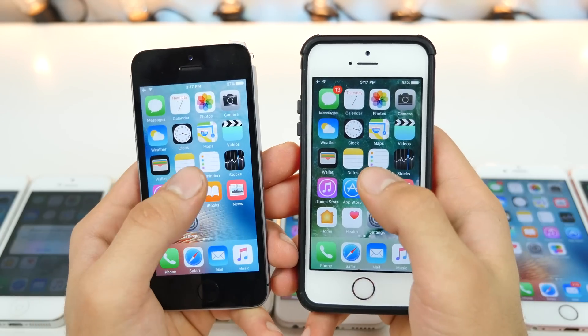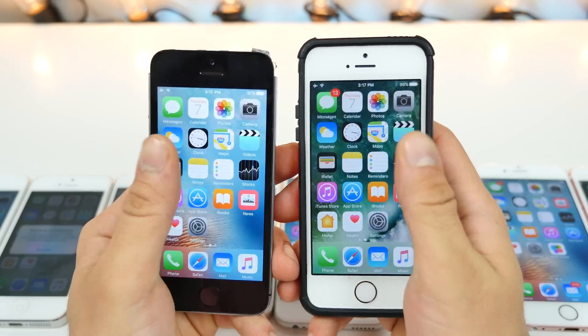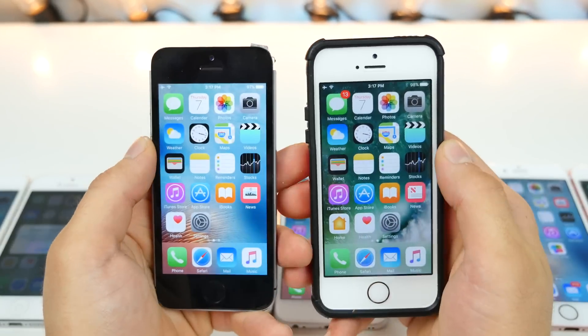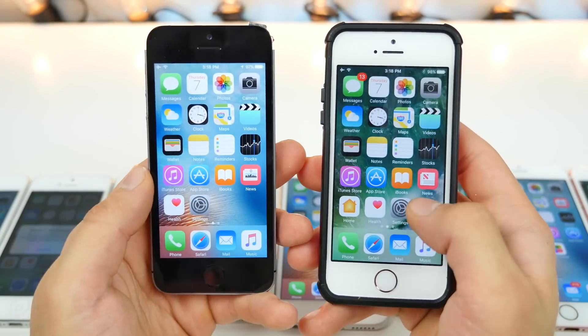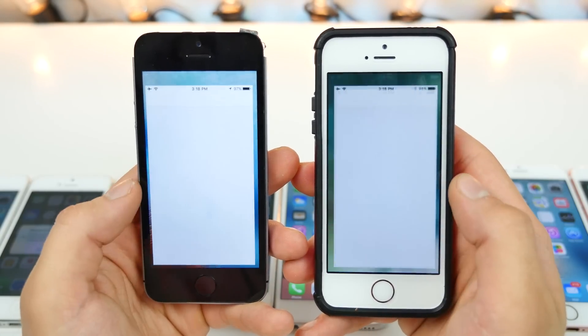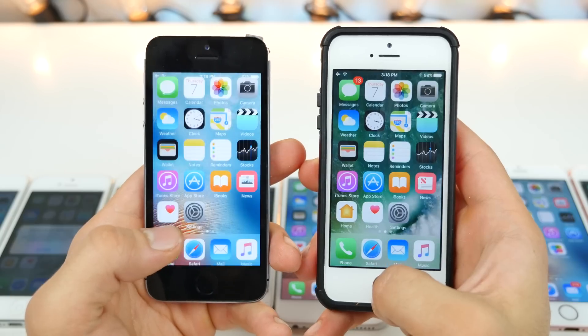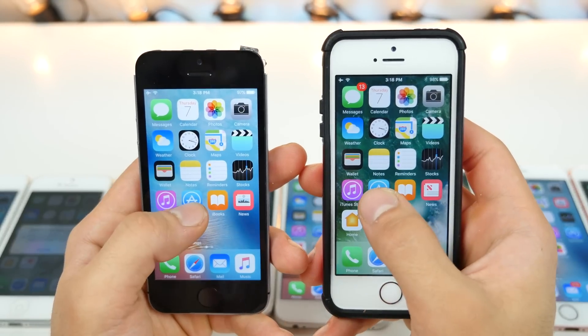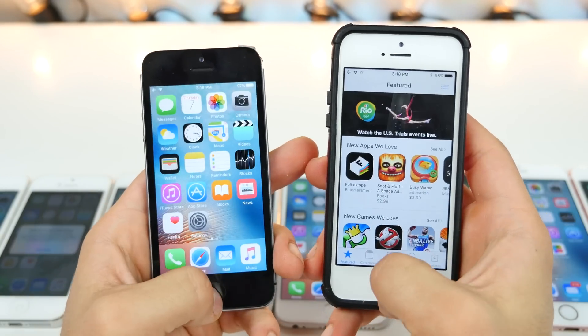iPhone SE. Spotlight search — iOS 9, just by a little bit. Control center — iOS 10. App switcher — a slight delay on iOS 10. Settings — about the same. Sub menus — actually pretty evenly matched. App store — faster again on iOS 9, no surprise there.